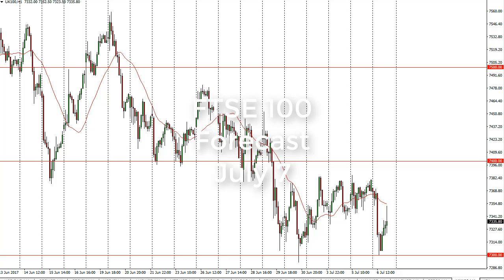From FX Empire, this is Christopher Lewis looking at the upcoming July 7 trading session in the FTSE 100. We have fallen quite a bit during the day but also recovered somewhat, as the 24-hour exponential moving average looks to be offering resistance, with the 7300 level offering support underneath.